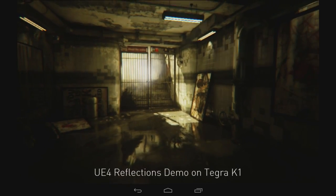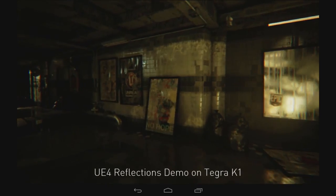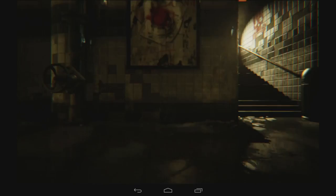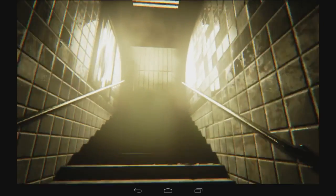One of the really exciting demos we've got running on NVIDIA's Tegra K1 is the Reflections demo using Epic's Unreal Engine 4. It does things like real-time reflections, specular highlights, and shadows.